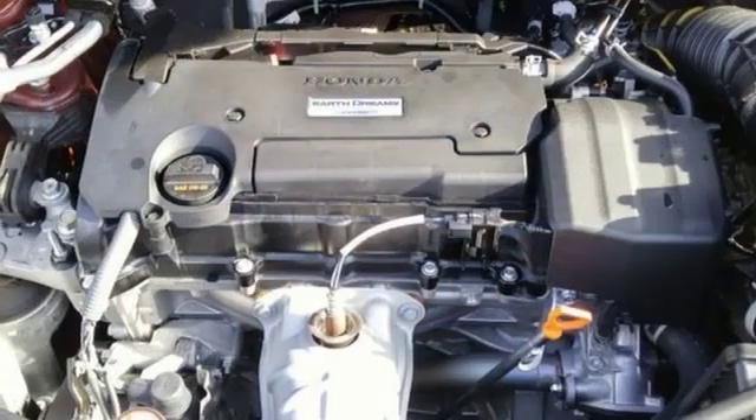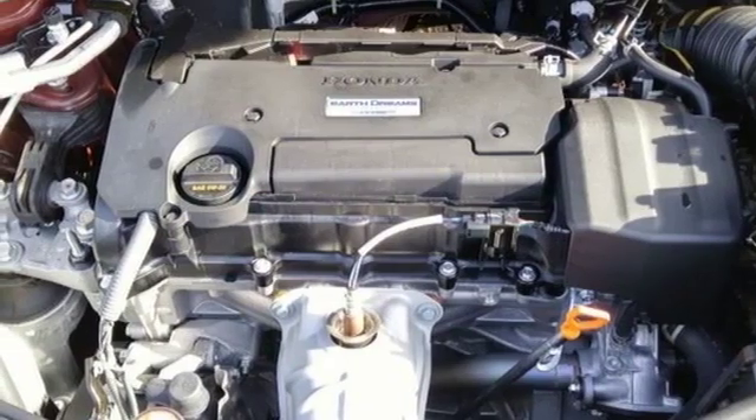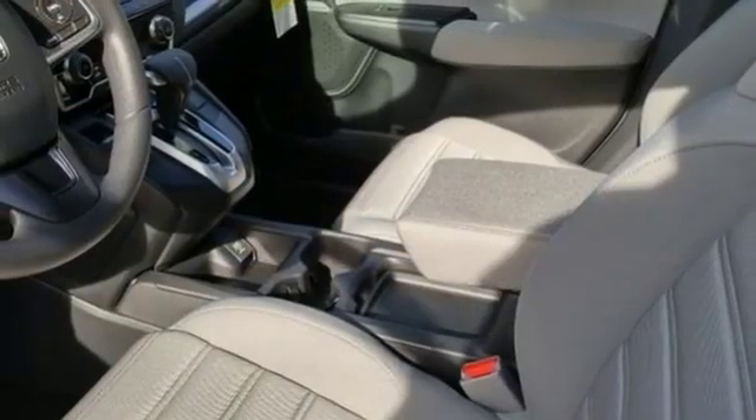Inline four-cylinder engine, active grille shutters, gas pressurized shocks, and external memory control.